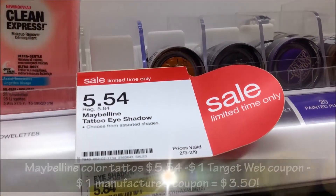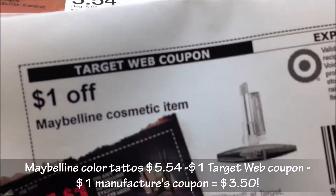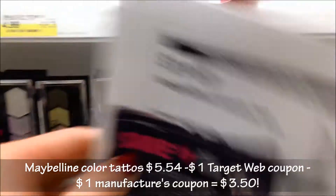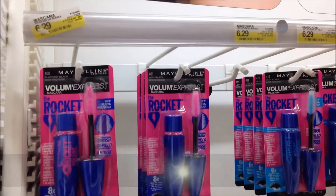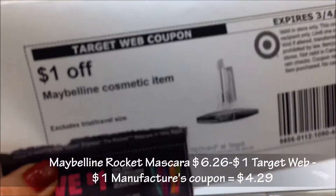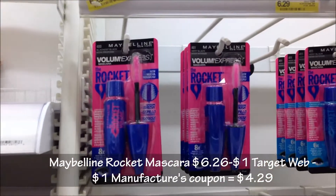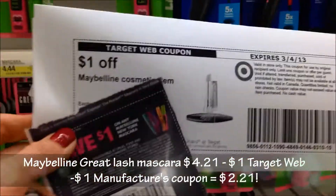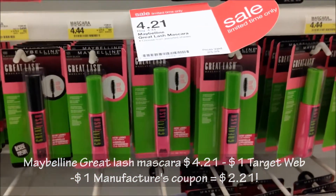So we're at Target. The Maybelline Color Tattoos are $5.54. If you go to their website there's a dollar off any Maybelline cosmetics, and in the paper there's a dollar off Maybelline eyeshadows, so this would come to only $3.54. For the mascara, it's $6.29 — use both coupons and it's $4.29. But the Great Lash is on sale for $4.21, and if you use both coupons it's only $2.21. So that's an awesome deal.